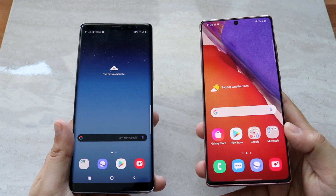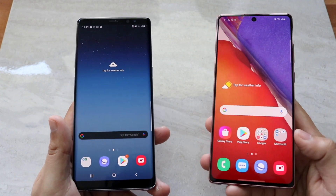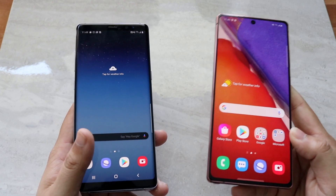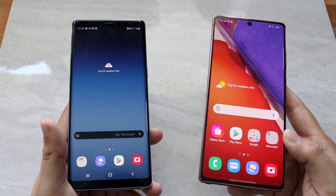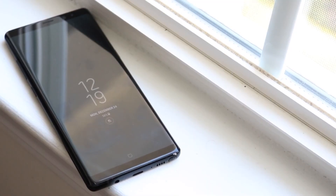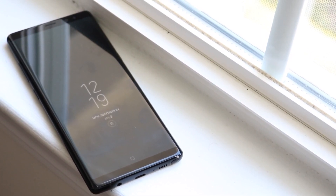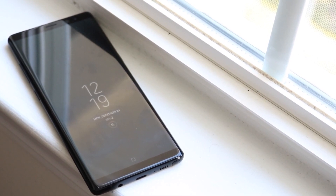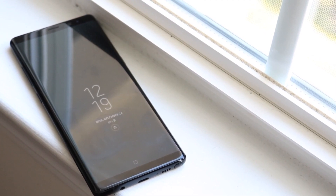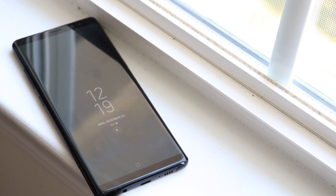The Note 8 feels more like a premium device — it feels more like a more expensive phone. The Note 20 looks better, but the Note 8 feels better. Also, the Samsung Galaxy Note 8 has a microSD card slot, whereas the Samsung Galaxy Note 20 does not — which is crazy. I find it insane how they're watering down the Note line. So the Note 8 is the more superior one when it comes to the body.